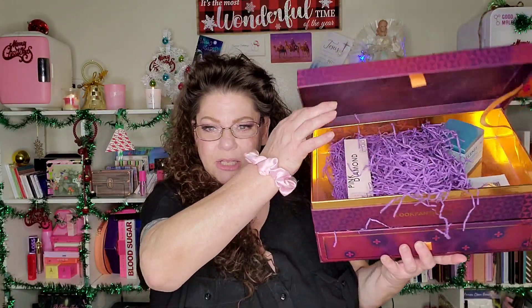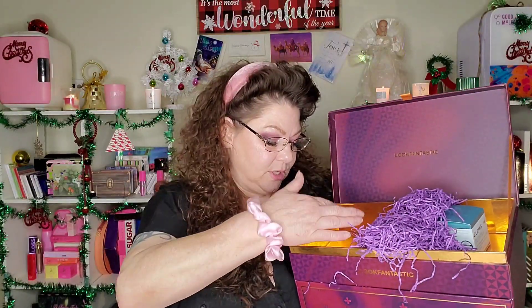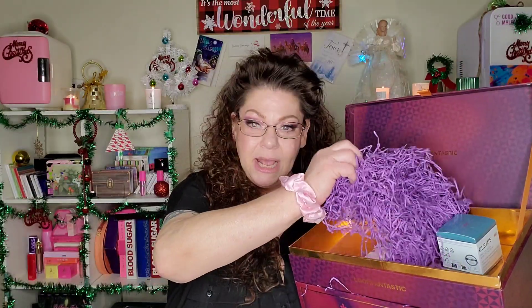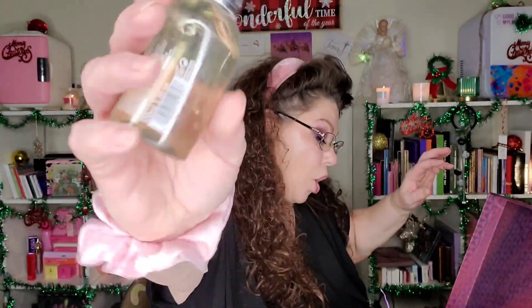Now we have our first travel size — the Molton Brown Body Wash in Orange and Bergamot, 100ml, deluxe size, worth £7. It's 3.3 fluid ounces. It's a little on the masculine side but not so much that a woman can't use it, in my opinion. Molton Brown is awesome. That is our first non-full-size product, which is pretty good going.